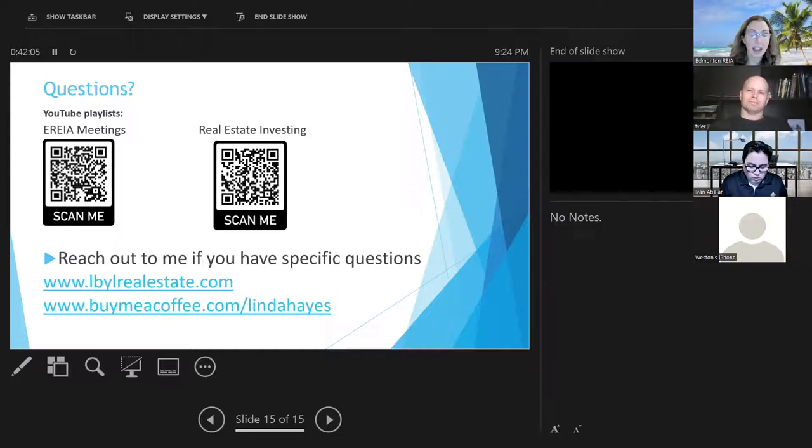My YouTube channel is youtube.com/Linda Hayes. I have about 437 subscribers and do a lot of videos on Belize as well as real estate investing. I post the area meeting presentations in a special playlist, so you can find the one on Airbnb pro formas there. Someone also asked whether registering for GST is different if using a personal name versus a corporation — and it absolutely is.